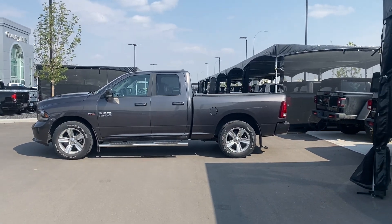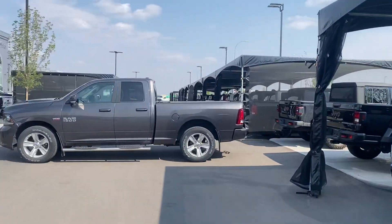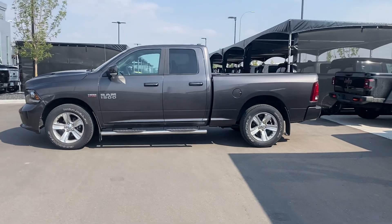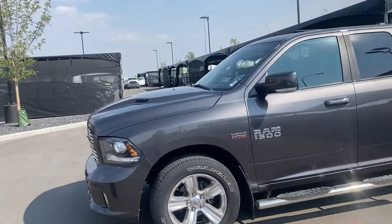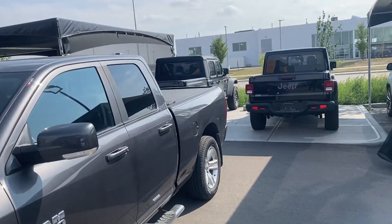Good afternoon, Jordan here from Country Hills Chrysler doing a quick walk around with my good man Joe — 2015 Ram 1500 Sport in gray. It does come with some great accessories: you've got some 3M on the front, side steps, and a tonneau cover.